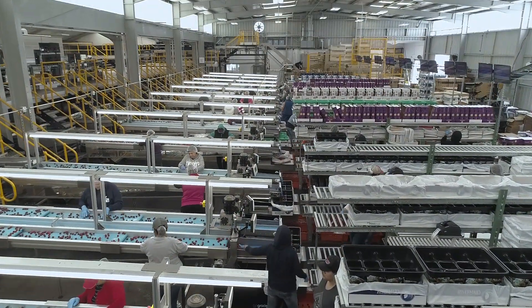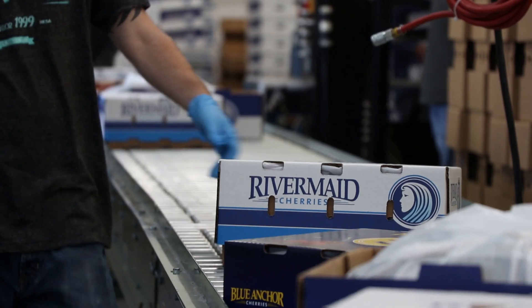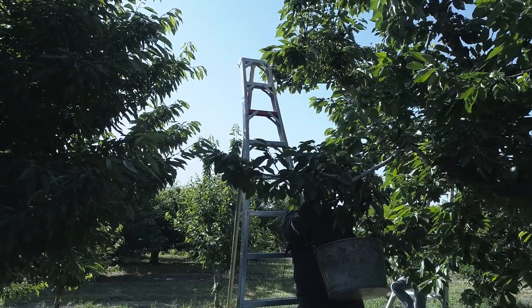Competition in the cherry industry is fierce, but with the help of GP Graders technology, you can stay ahead of the competition. We have the best machinery on the market because we lead through innovation to stay ahead. Packers using our machinery are achieving the highest market prices for their cherries and give the best returns to growers.